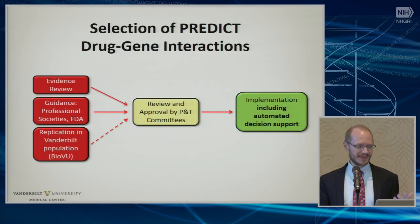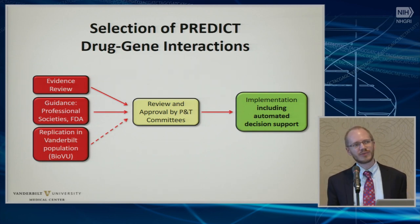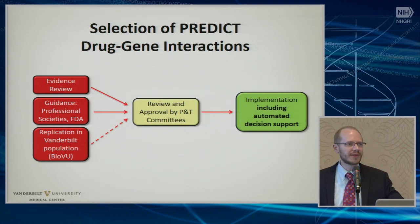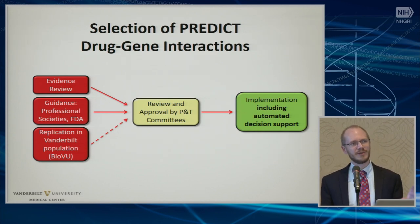When we set up PREDICT, one of the other things we did was set up a review process. It starts with evidence-based review and guidance from professional societies. CPIC was not really in existence when we started this, but now a lot of that has been supplanted by CPIC guidelines, and we are able to follow and do follow those, and are involved in some of those now. And then there is the replication component I mentioned before.